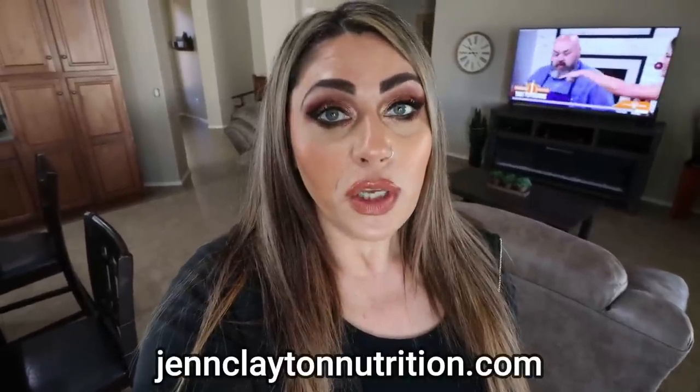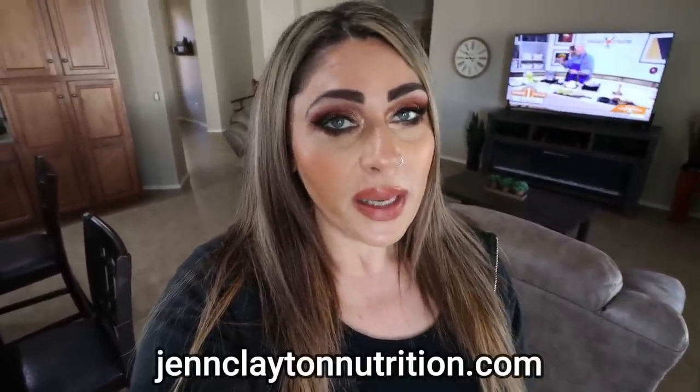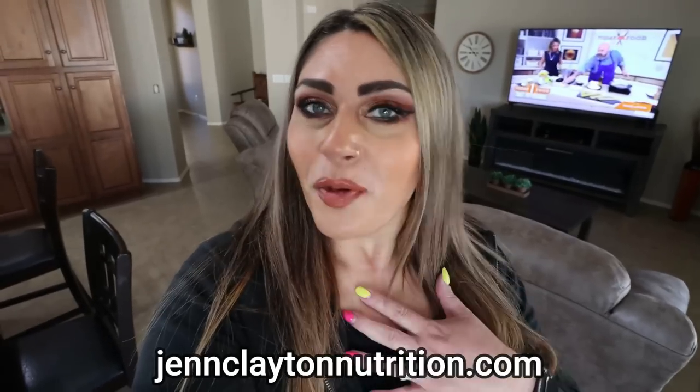Make sure you're subscribed and your bell notification is turned on. Check out the description box down below for nutrition coaching — I do offer personalized macros and calories, highly recommend, and one-on-one coaching. If you want to chat with me directly, links, discounts to my favorite things, and my Facebook group are all down in that description box. So let's jump into this massive grocery haul.